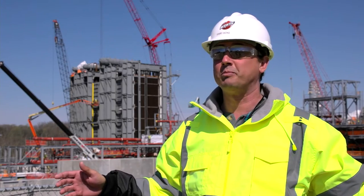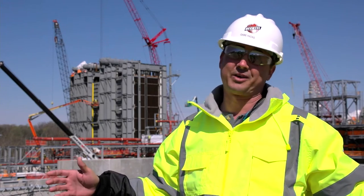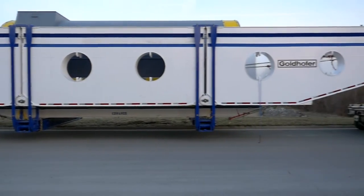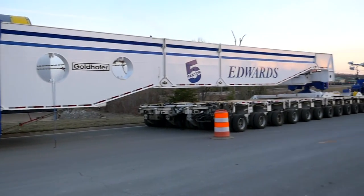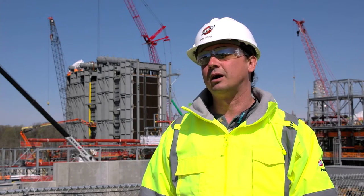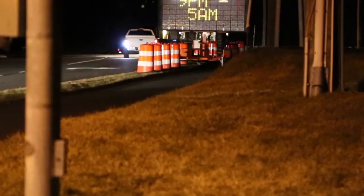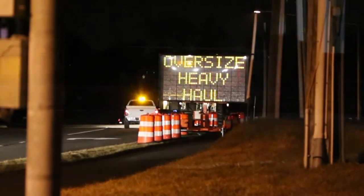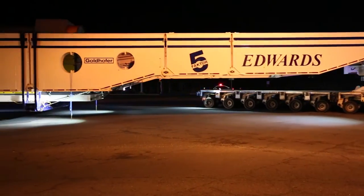Just getting that thing moved from point A to point B required a factor five piece of equipment that from truck to truck was 430 feet long. This was the sixth one ever made — it was actually constructed specifically for the movements that we had here. It's absolutely amazing to think about how you make a turn with something that long.